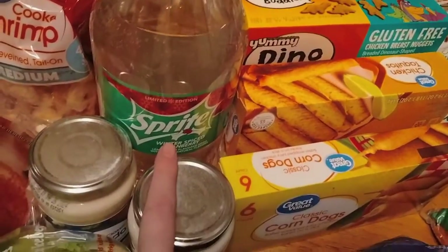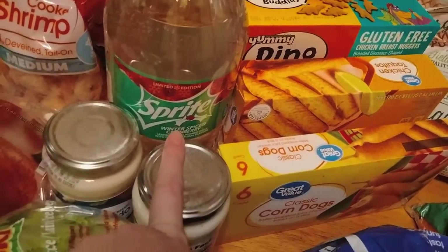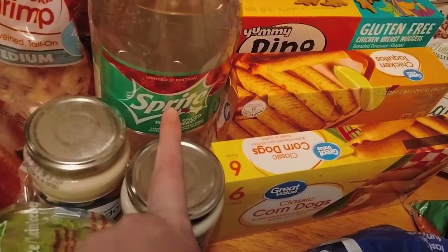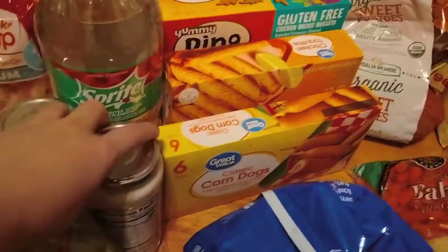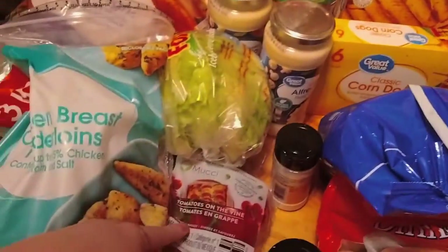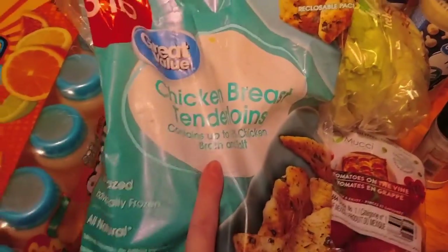I got some shrimp and I got Leon some cranberry sprite because he asked for it and it only comes out during the holidays. Two things of alfredo sauce, lettuce, and tomatoes.